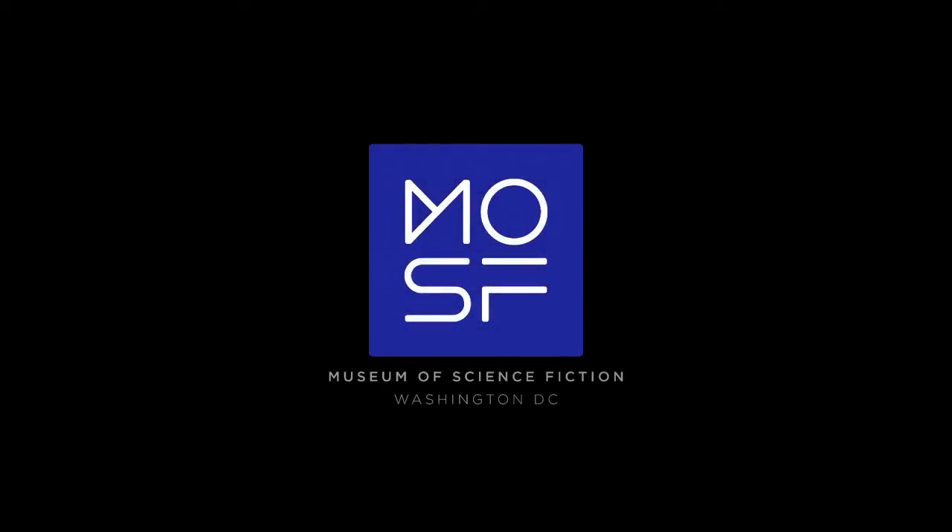Stay tuned for the next installment of the Thistledown Asteroid Project right here at the Museum of Science Fiction.